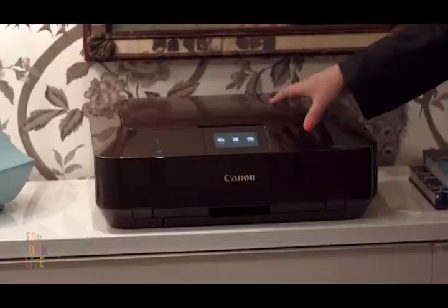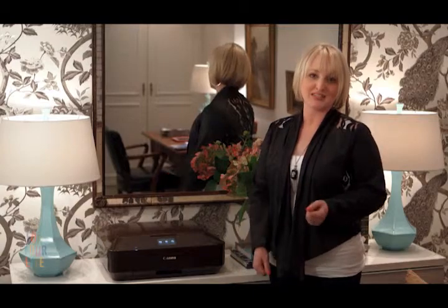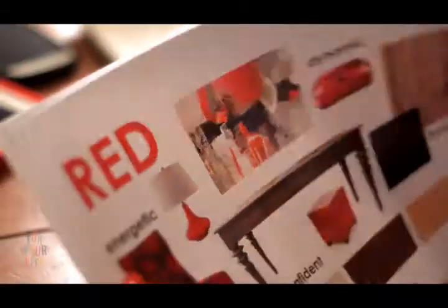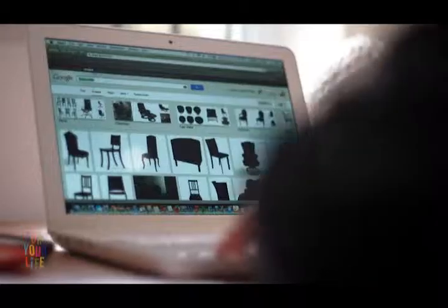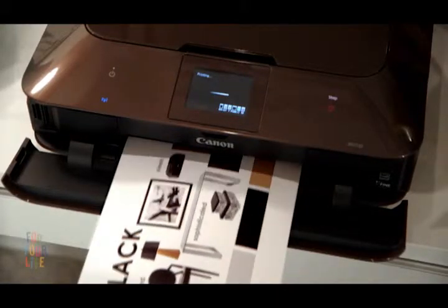This printer is not only a visual asset for this space, but it's also one of the tools that I rely on for most of my interior design work. I create style sheets for my clients so they can better visualise the spaces I'm designing, and I also created these on the printer. When I'm delivering a client presentation, quality and colour accuracy are key.